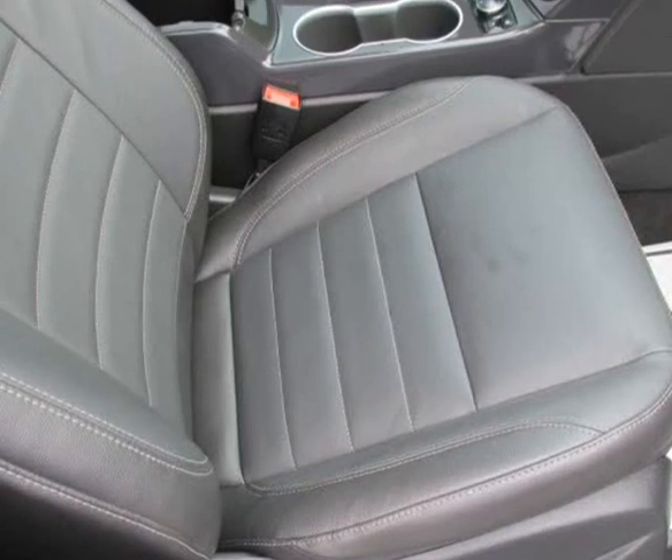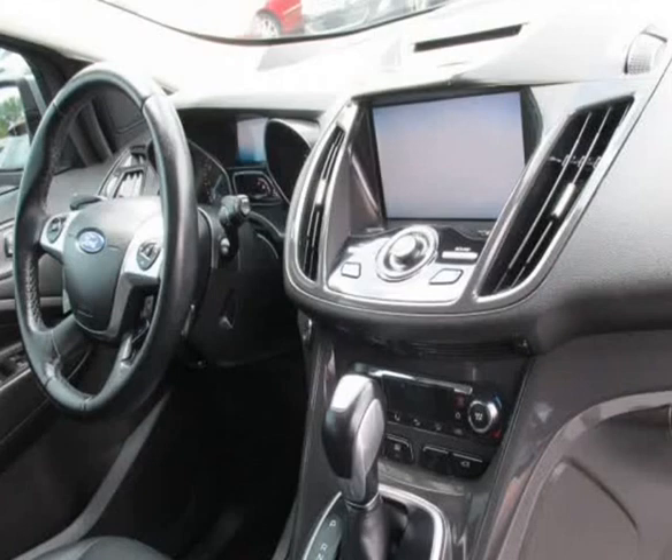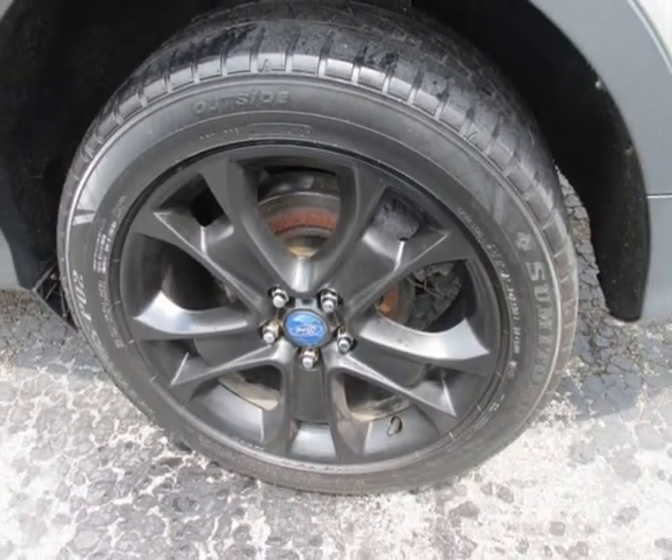The car was previously owned by a non-smoker. A mini spare tire is included with this vehicle. Visit us at carsautosols.b12soft.com.